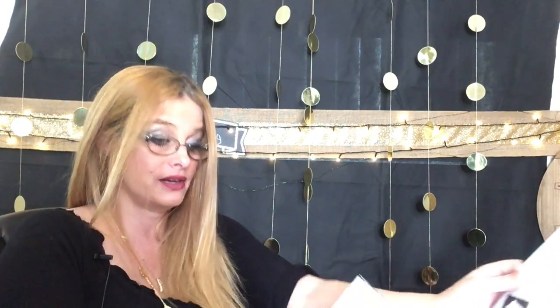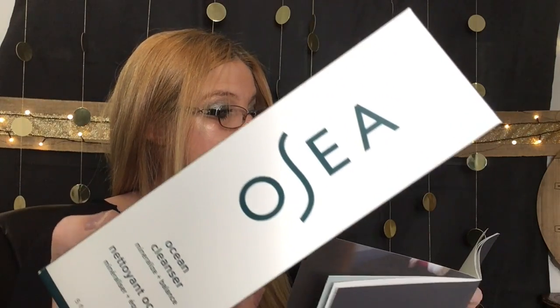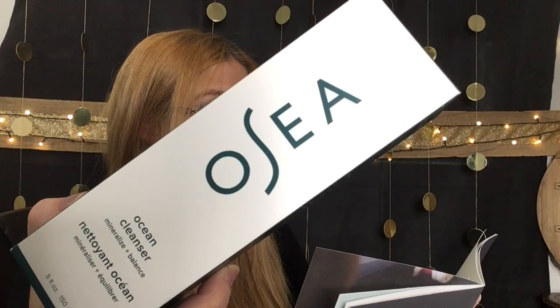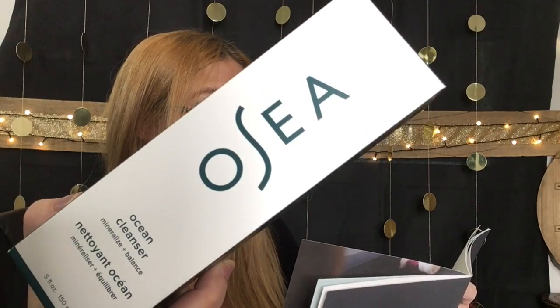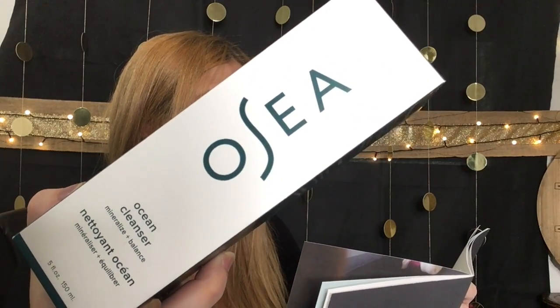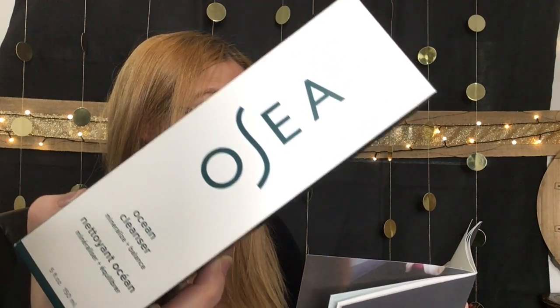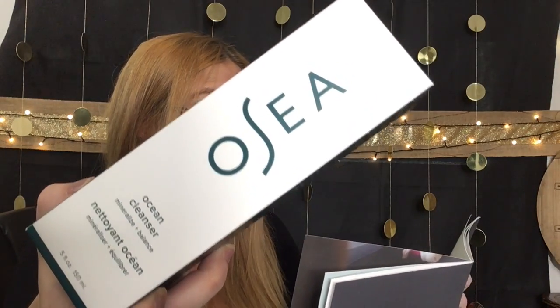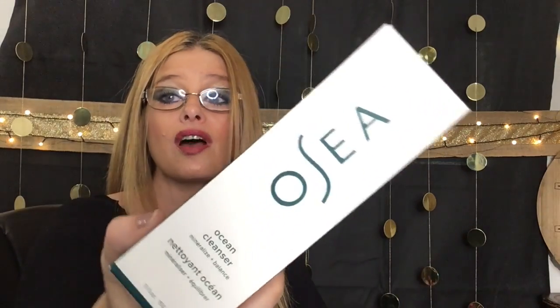Next item is an OC Ocean Cleaner — it's an organic seaweed cleansing gel. It gently removes surface impurities and excess oil while maintaining a hydrated, healthy-looking complexion. Lime, cypress, and juniper energize the skin to wake you up and get you ready for the day. That is $44.